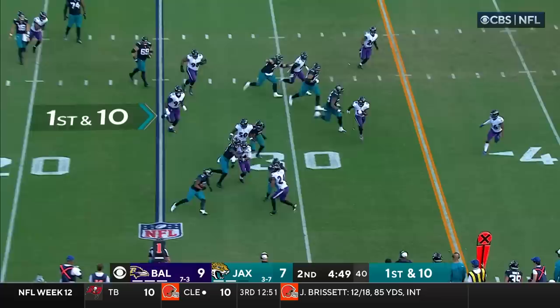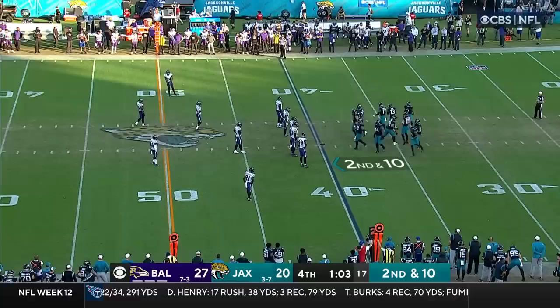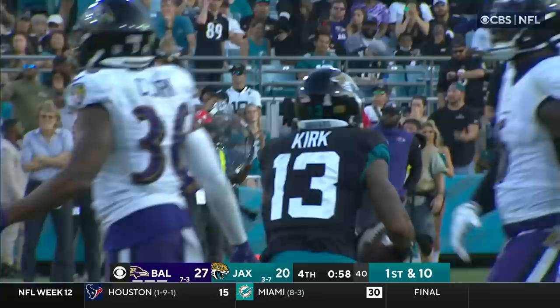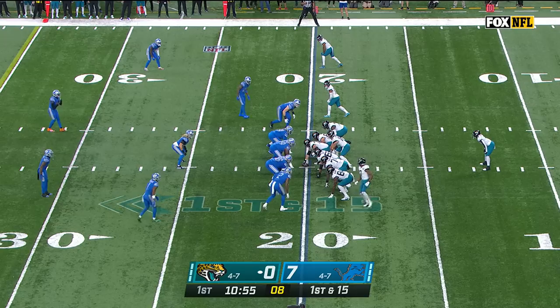Empty backfield on first and ten. Quick pass to Christian Kirk across the 30 — still going, and Kirk has the first down. When you have Marcus Peters over there, a guy who is used to trying to get interceptions, you almost want to bait him with a short one and go deep behind him. Over the middle — what a catch by Kirk, into Baltimore territory, down at the 43-yard line.